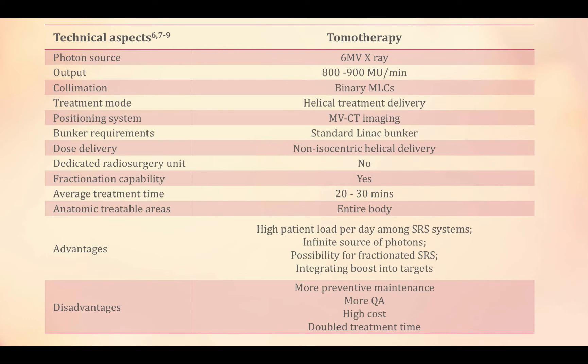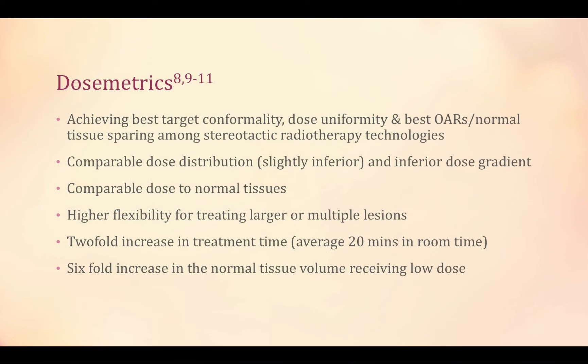This is the table of tomotherapy technical aspects with more details. I will go through the advantages and disadvantages in the following slides, as well as its dosing metrics.